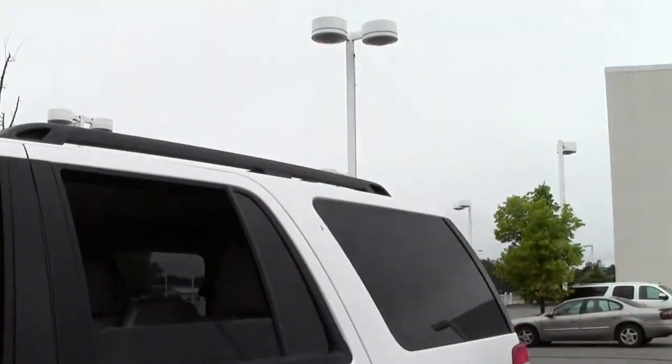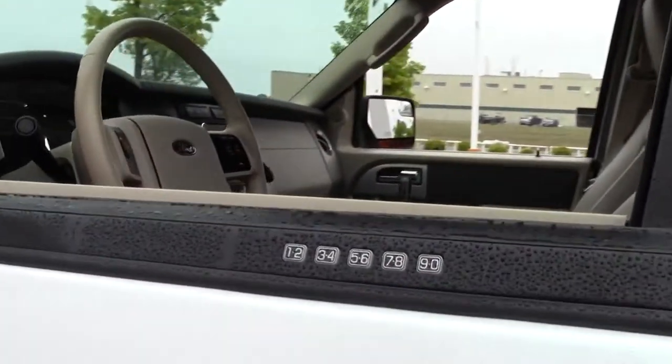Running boards, luggage rack up top, there's your keypad — never get locked out again.